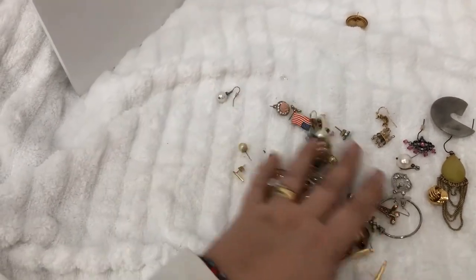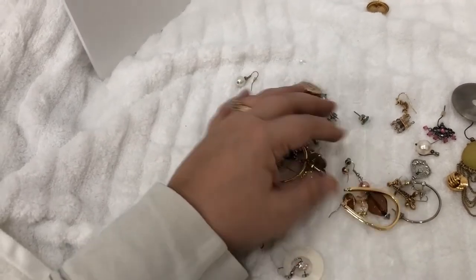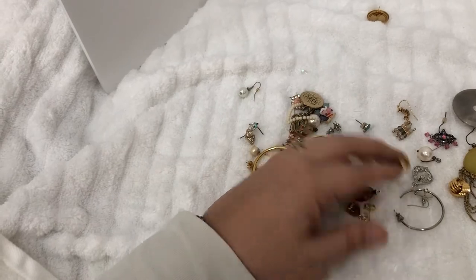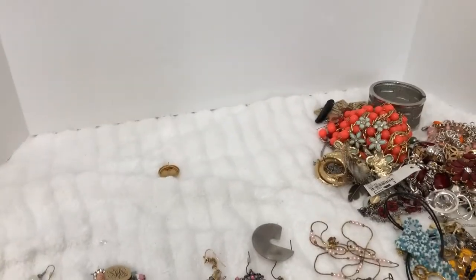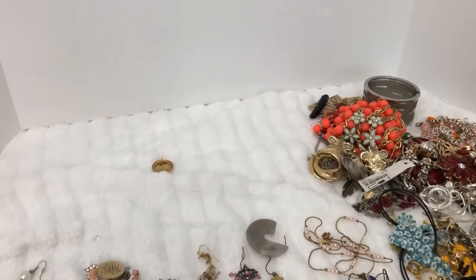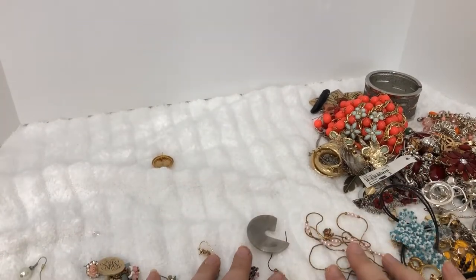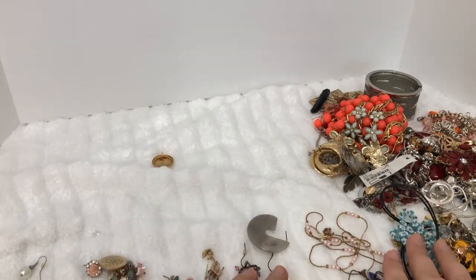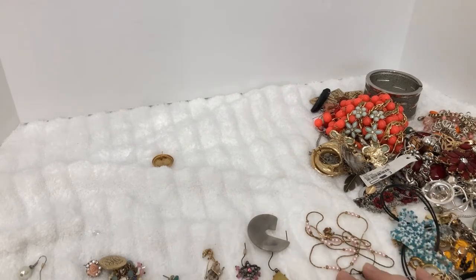I'm also keeping some singles together to do a craft lot of just single earrings, because some people love to craft with just earrings specifically — I learned that from other resellers about what resells for jewelry. I just want to thank you all for stopping by, and I'm going to go ahead and record the next part of this box probably tomorrow and then upload every few days from this box.